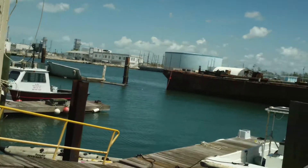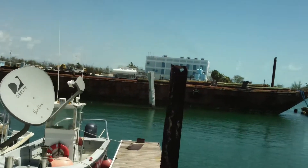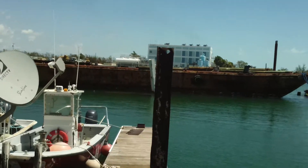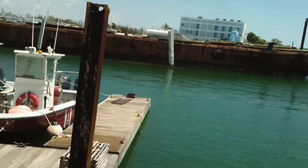Across there you can see the desalination plant. They're actually pumping six million gallons of water into the holding tanks to power up Stock Island and Key West.